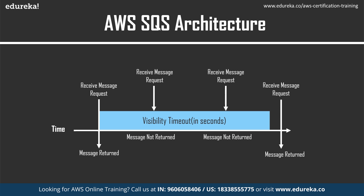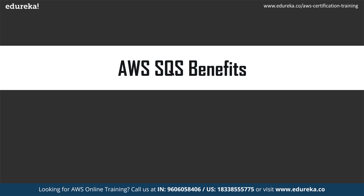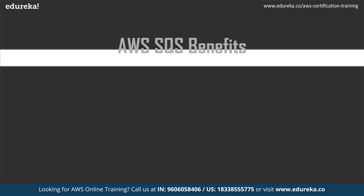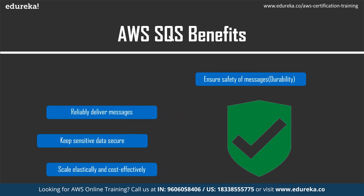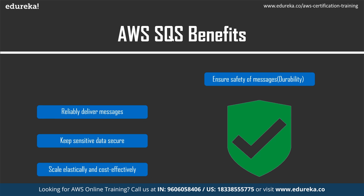Now let us move on and see some of the benefits of using AWS SQS. Simple Queue Service ensures the safety of our messages and ensures they are delivered at the right time. It can keep sensitive data secure and can also be scaled elastically, and it is very cost effective. The first benefit is message safety — Amazon SQS stores messages on multiple servers, so when one server is down the consumer can pull messages from other servers. It also allows you to decouple application components so they can run and fail independently, which increases overall fault tolerance.